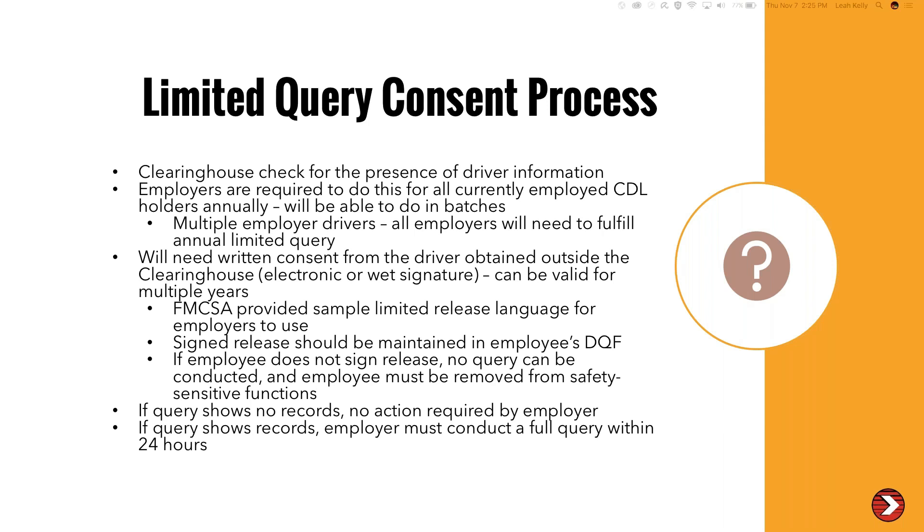If you do a limited query and it shows no records, then you're done — no more action required by the employer. But if the query shows that records are available in the clearinghouse on that particular driver, then the employer must conduct a full query within 24 hours after the limited query shows results. Otherwise, the employee must be pulled from safety-sensitive functions.